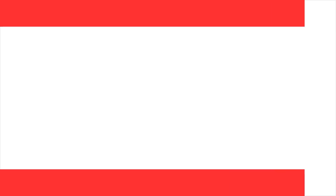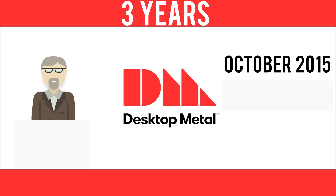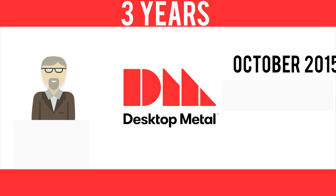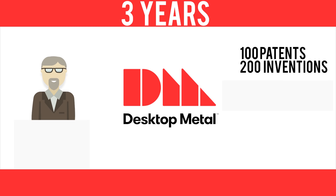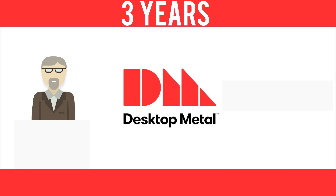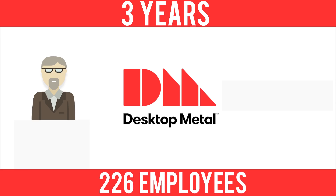And this brings us to Desktop Metal, one of the most exciting startups in the world. Desktop was founded exactly 3 years ago in October 2015 by a handful of MIT material science and engineering professors. And what they've done in just 3 years is absolutely remarkable. Desktop has filed 100 patent applications involving around 200 inventions, and they've grown from a handful of MIT professors to 226 employees, 90% of them engineers.